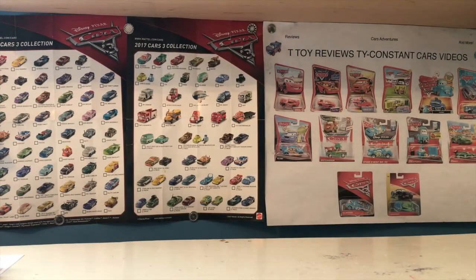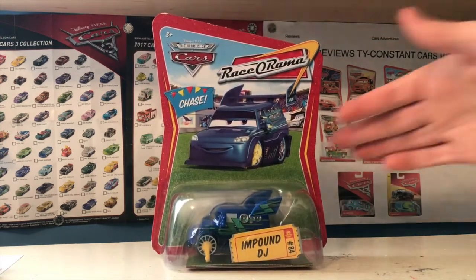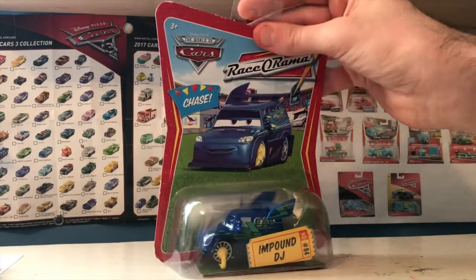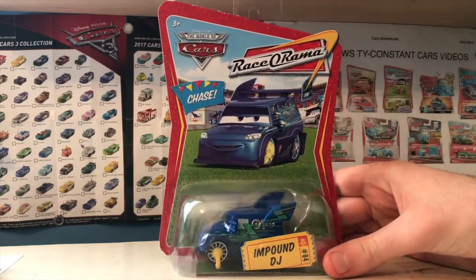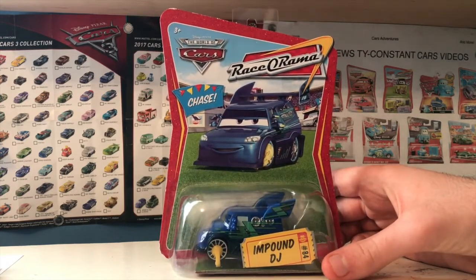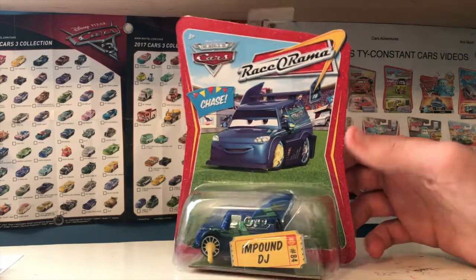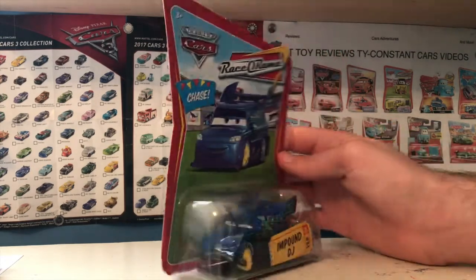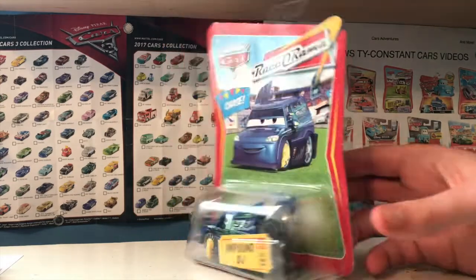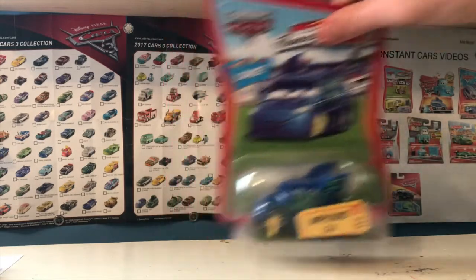Next up is a 2009 chase — none other than Impound DJ. The impound variants of the tuners have been on my radar for the longest time, and I'm really glad to finally have one. I've still got to get the other three, but it's been years since I've unboxed a Racerama car. I think I've only ever done two — the lenticular Sarge and Saluting Sarge, funny enough both versions of Sarge. I could definitely do some fun stuff with this guy in Cars Adventures.